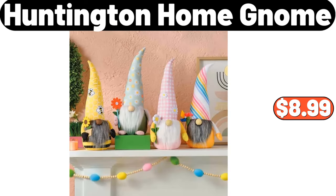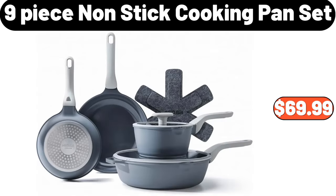Huntington Home Gnome, $8.99. 9-Piece Non-Stick Cooking Pan Set, $69.99.